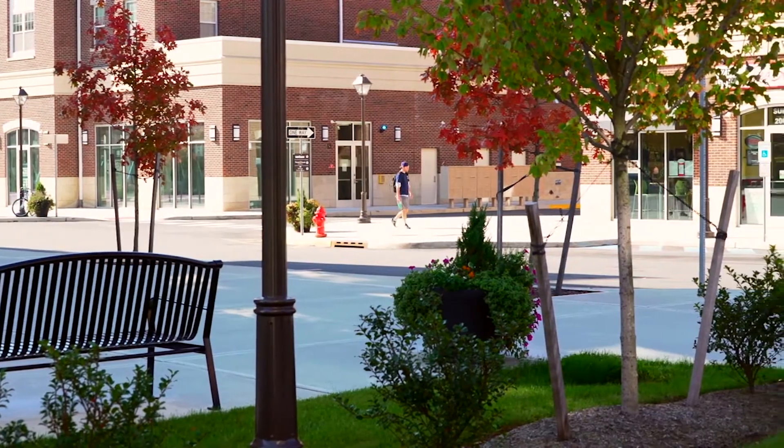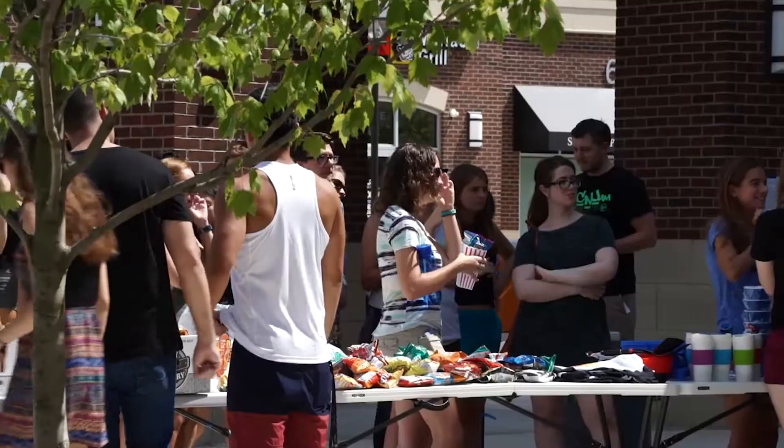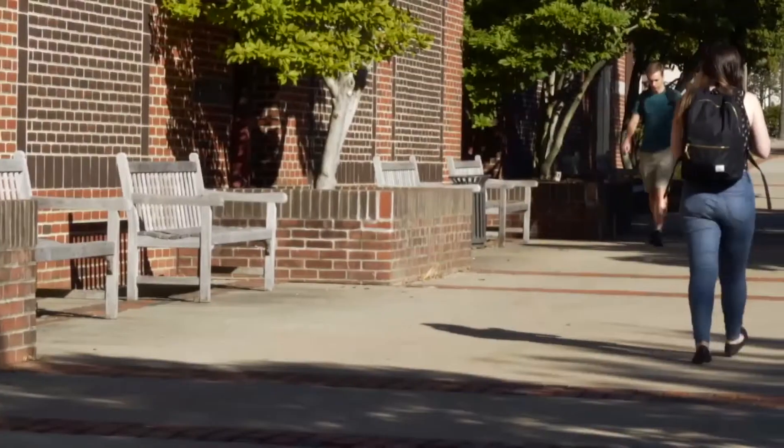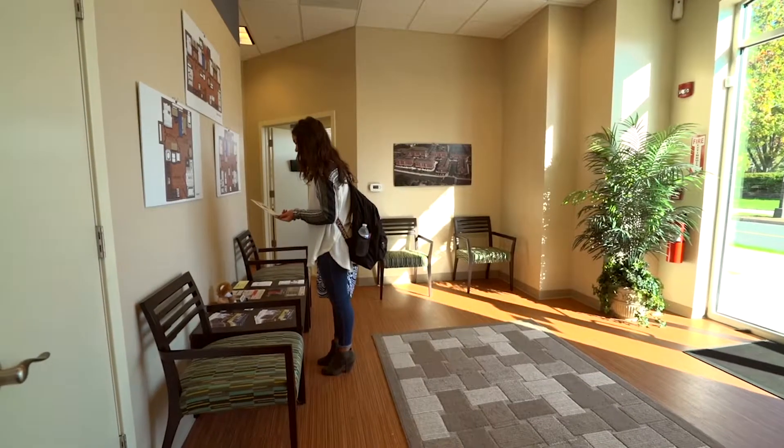Campustown offers flexible lease terms. I'm on an academic year lease, but my roommate is here for the summer too. It's great knowing that we can stay as long as we need to here at Campustown. Also, the staff here is extremely friendly and helpful.